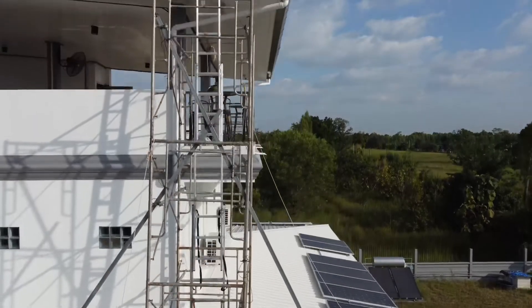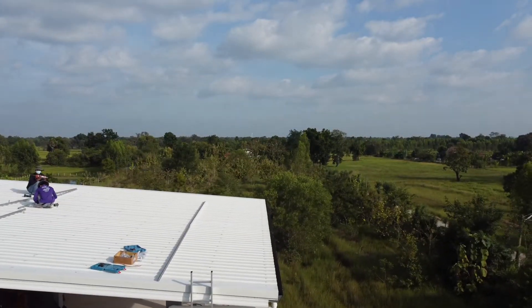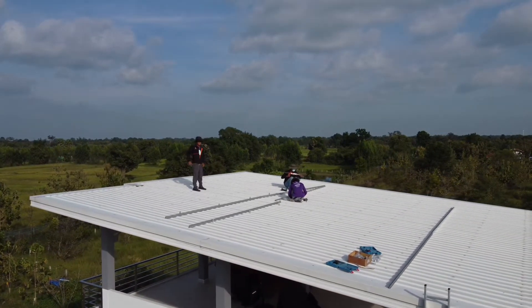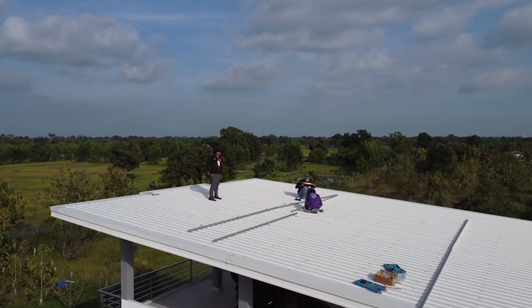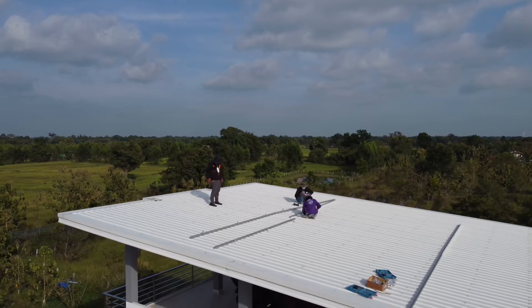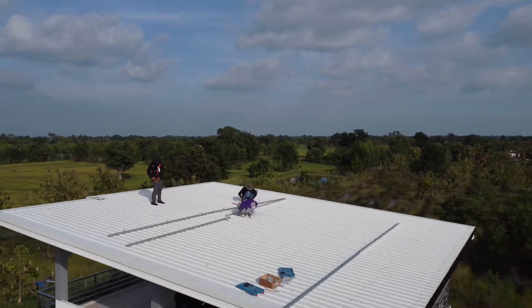This is where we are going to install the 10 new 535-watt panels. There are three guys on site today. Kun Tam is the guy standing — he's a graduate engineer and will be helping me do the install.